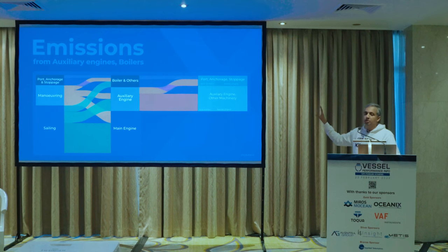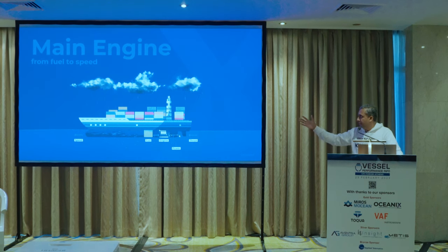The main engine is the most important part. From fuel, the engine provides power; from the propeller you get thrust; and thrust gives you speed — this is clear to everyone. What is important is how the weather effect — current, waves, and wind — affects the change in speed relative to the power being delivered, as well as hull and propeller degradation, which also reduces speed for the same power, or causes the engine to give less power for the same fuel. This is crucial when trying to separate out the effects.